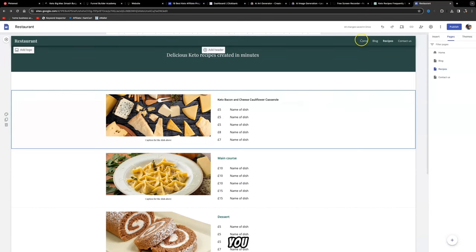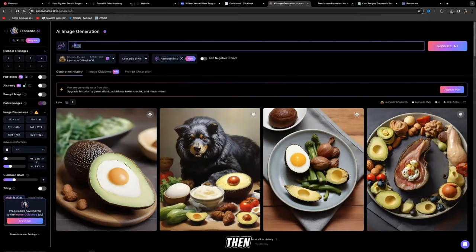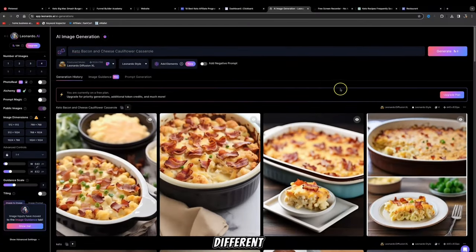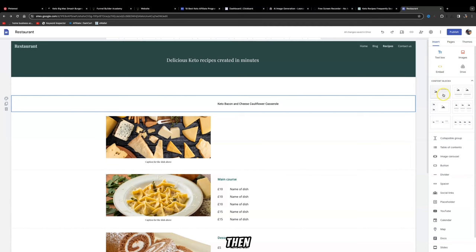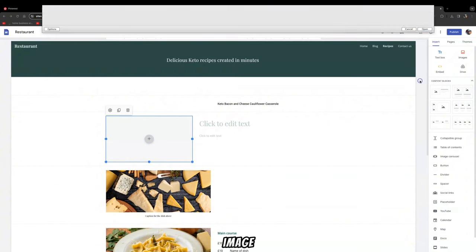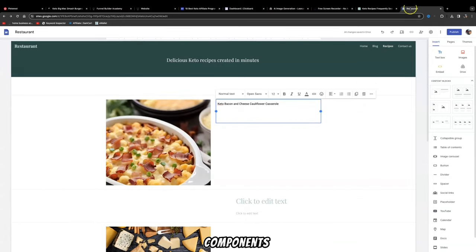The first recipe we created with ChatGPT was keto bacon and cheese cauliflower casserole. To grab a photo, come to Leonardo.ai, create a free account — you get 150 tokens every day, and each image takes around 8 tokens to generate. Go to AI Image Generation, type in 'keto bacon and cauliflower cheese casserole,' click Generate, and it will produce four different images you can use. Select one, download it, then in Google Sites delete the placeholder section, click Insert, click Content Block, click the plus icon, and upload your image.